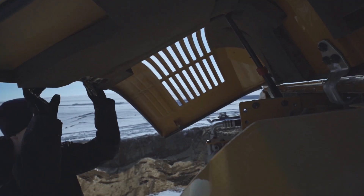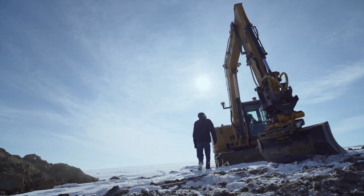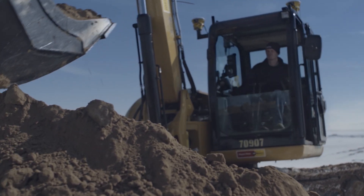Accuracy. Durability. Performance. These are just some of the things that come to mind when you think of Trimble. But hey, you already knew that. So if you don't mind, we're going to try something different.